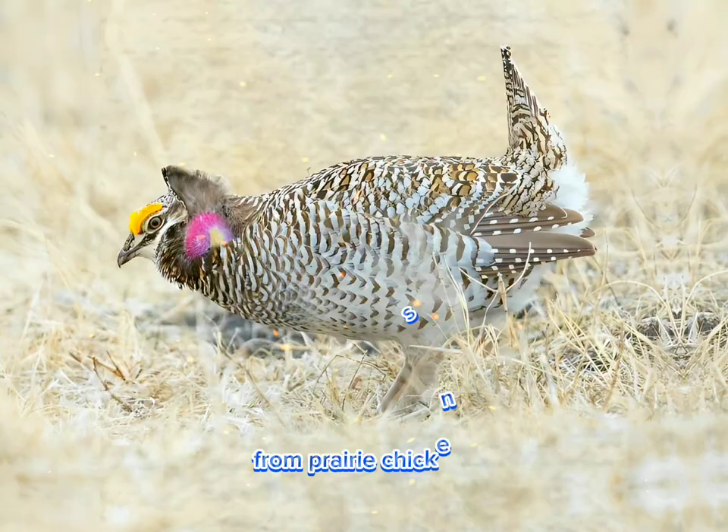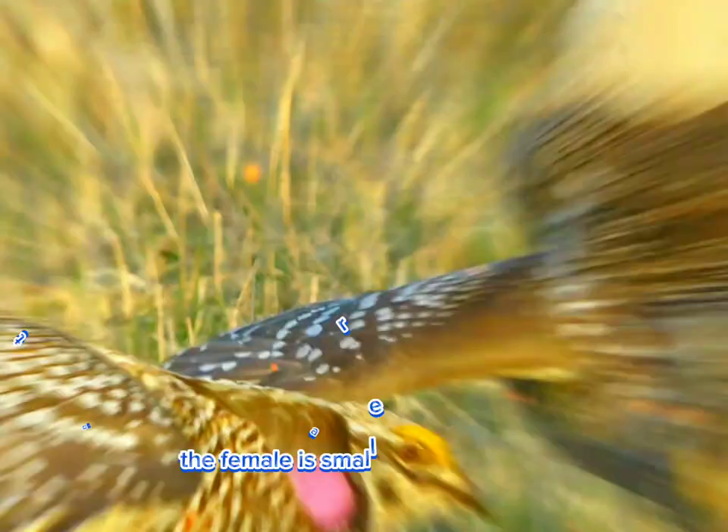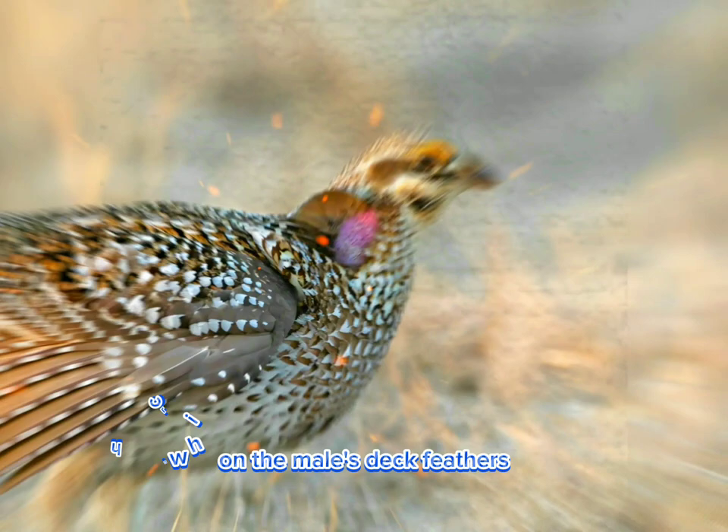This display patch is another distinguishing characteristic from prairie chickens, as male prairie chickens have yellow or orange-colored air sacs. The female is smaller than the male and can be distinguished by the regular horizontal markings across the deck feathers, as opposed to the irregular markings on the male's deck feathers, which run parallel to the feather shaft.